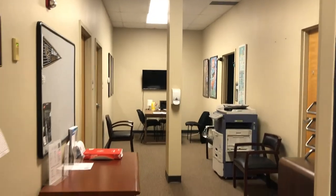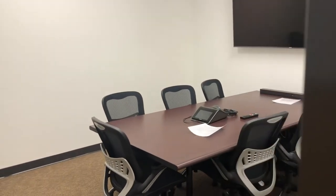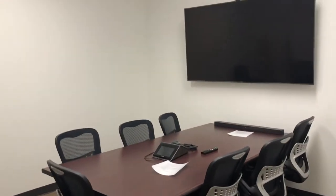To the left of the faculty and staff offices is room 102, an emerging media classroom which is used for small meetings and video conferences.